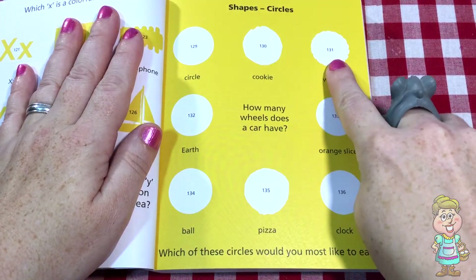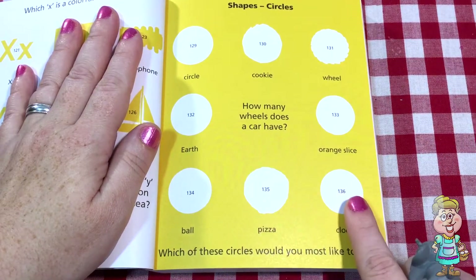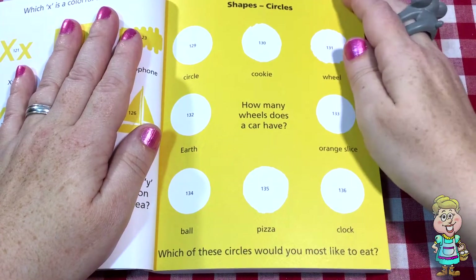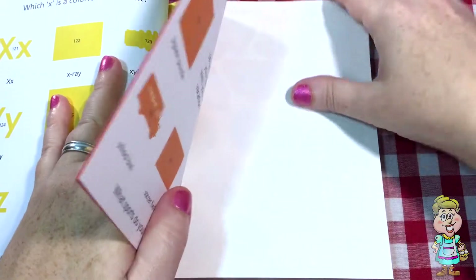One, two, three, four, five, six, seven, eight. And now we have to try to find the stickers that go on this page.